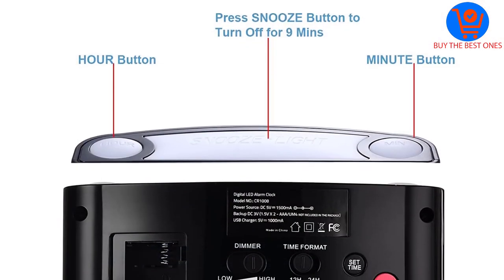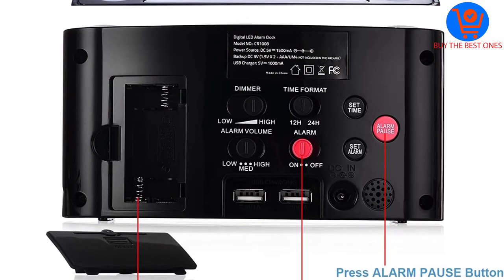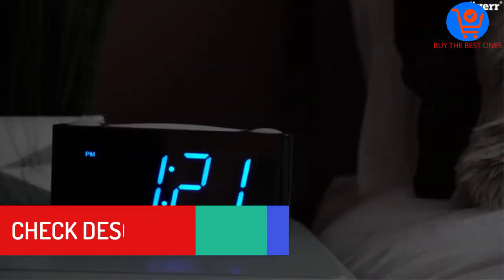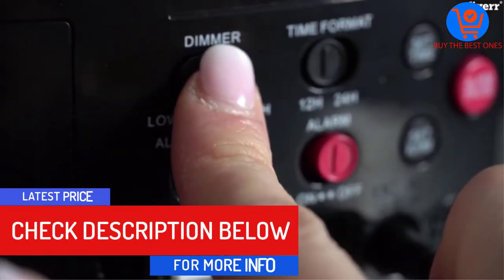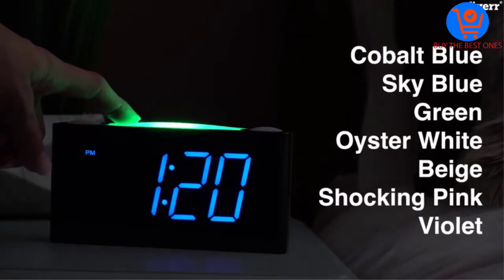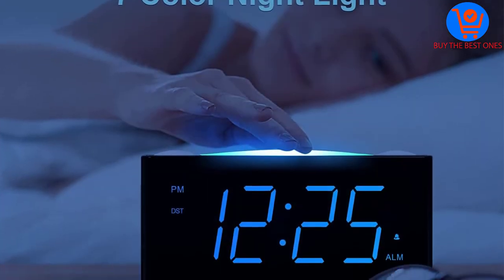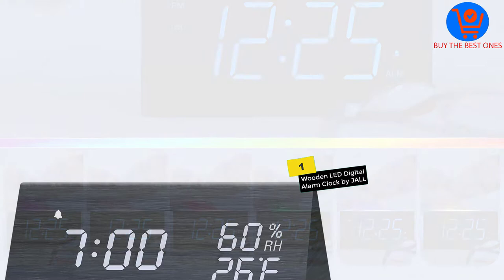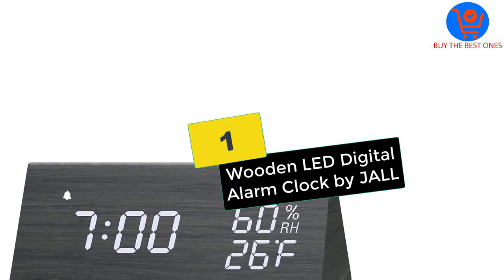The My School clock has an attractive nightlight and lets you select from multiple colors. It includes adjustable volume for the alarm and dual USB ports. You can choose the time format according to your requirements, and it comes with intuitive buttons for a hassle-free setup.